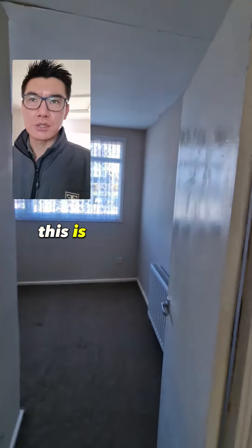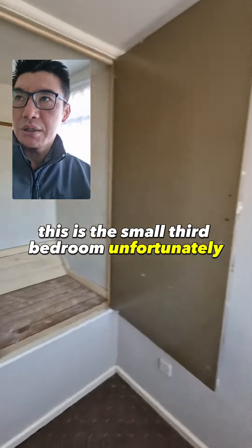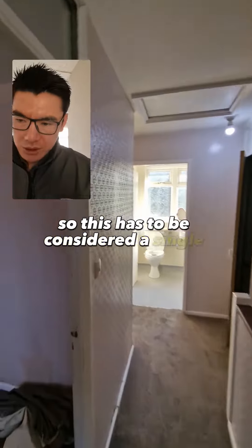New carpet. So this is the small bedroom, the third bedroom. Unfortunately that's over the stairs, so this is going to ease into an already very small space. So this has to be considered a single bedroom.